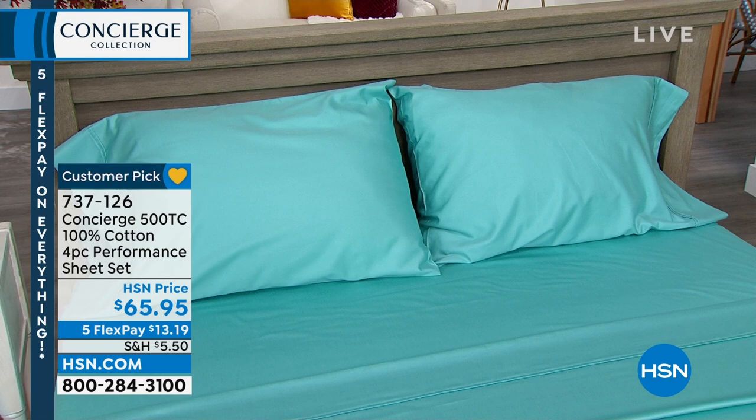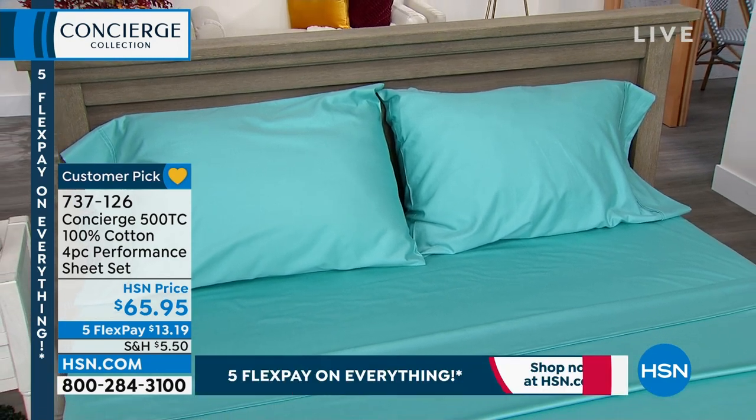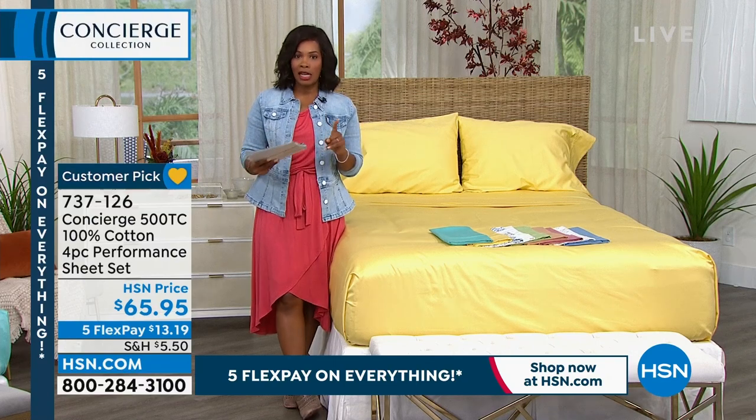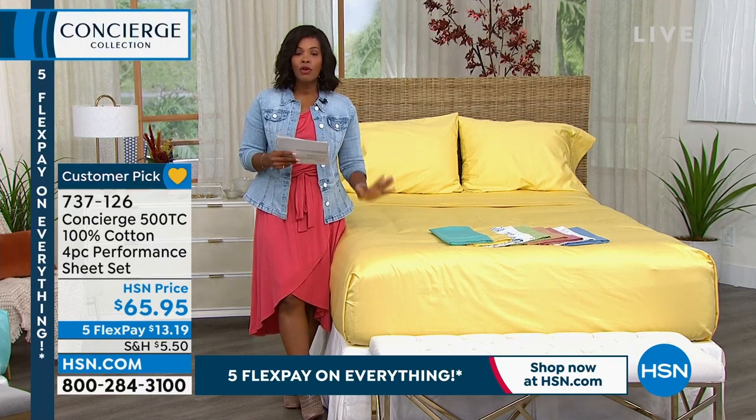We've got them for you in twin, twin extra long, full queen, king, or California king. If you're getting the twin or twin extra long, you'll get one pillowcase, but all of the other sizes will get two.